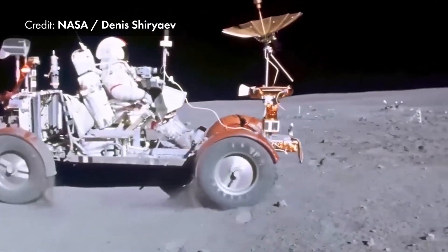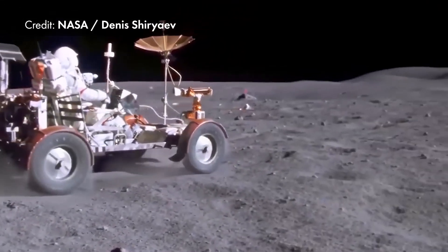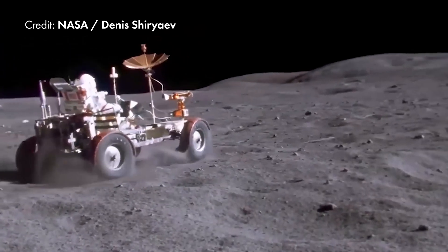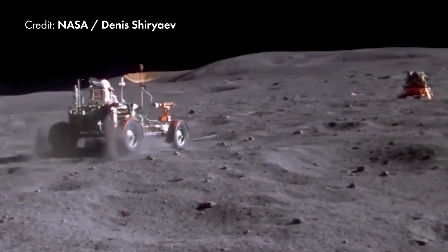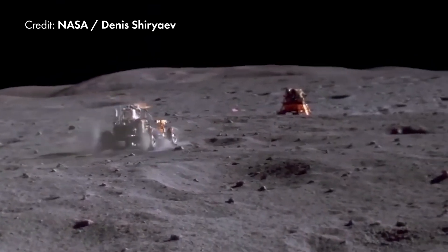Jumping to the 1960s, we see the space race. When America went to the moon, we actually brought a lunar rover that was powered by electric. These batteries were not rechargeable, but had a range of 57 miles. The simplicity of an electric motor was a big part of why that happened.